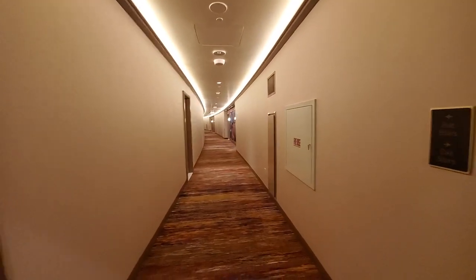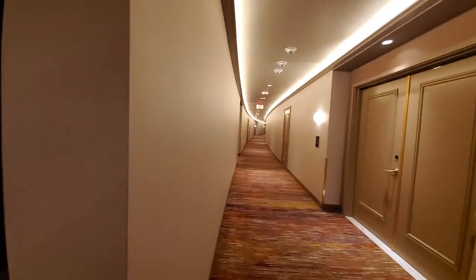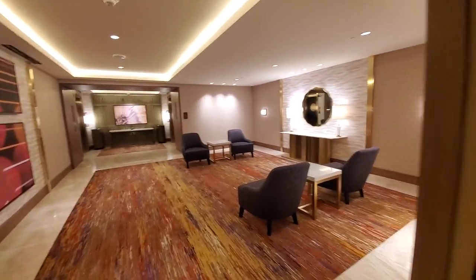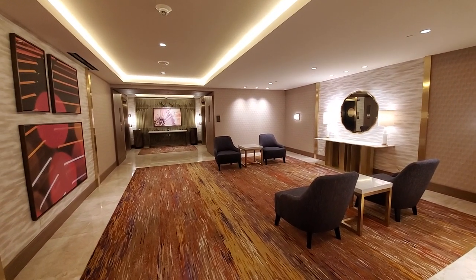Here we are at the top floor. Sweet. Hope you enjoyed the little tour of the Crockford's hidden hallways. Thanks for watching.